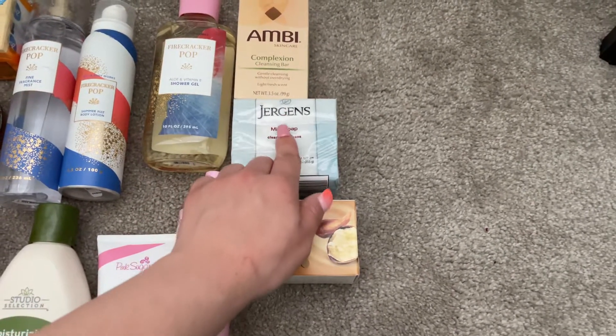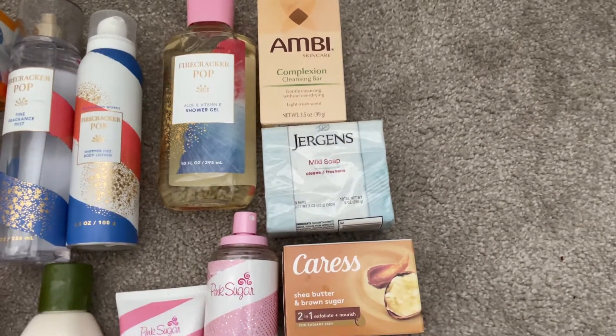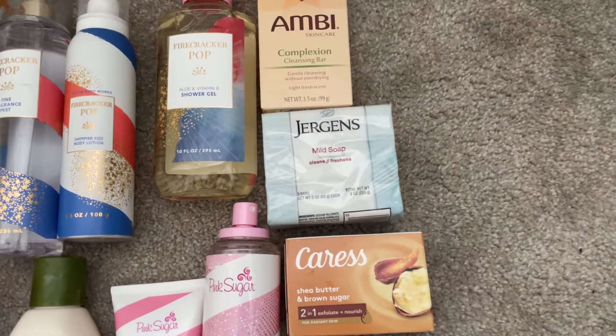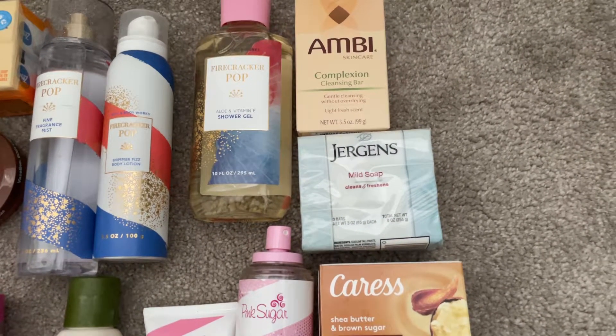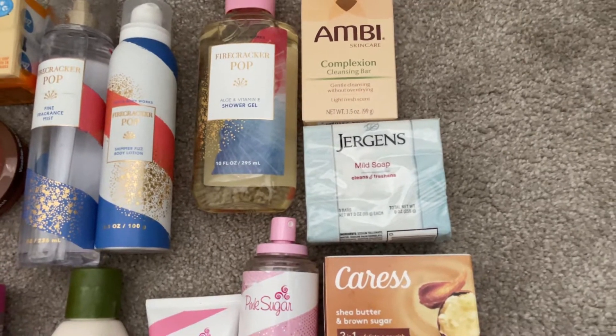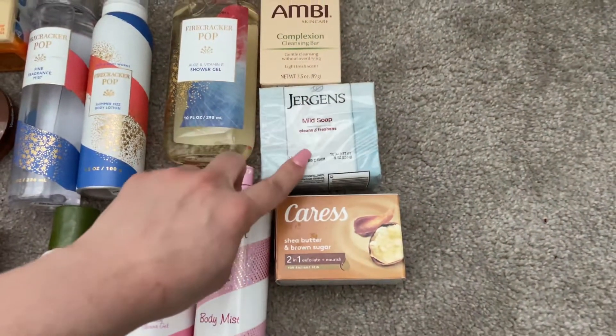I have this Jergens Mild Soap from Dollar Tree. I've used it before — it's really gentle on skin, fragrance-free, fresh and clean smelling. I love it and I'm going to use it again.